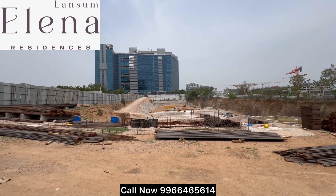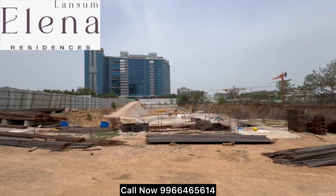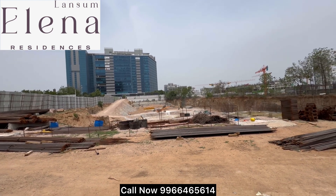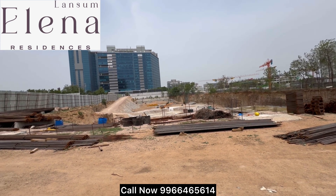Coming to project details: 4 acres, 2 towers, G plus 55 floors, 540 apartments, 3 and 4 BHK apartments. Starting size 2640 square feet up to 3775 square feet.